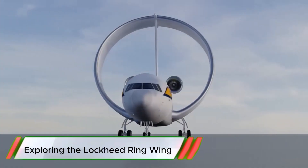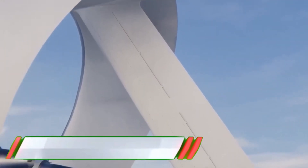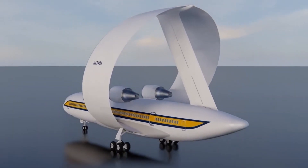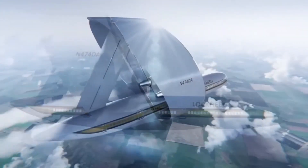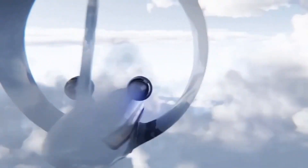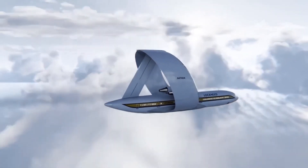Exploring the Lockheed Ringwing unveils a groundbreaking approach to aircraft design that emphasizes aerodynamic efficiency and enhanced stability. This innovative circular wing structure offers reduced drag and improved lift, resulting in better fuel economy and longer flight ranges.